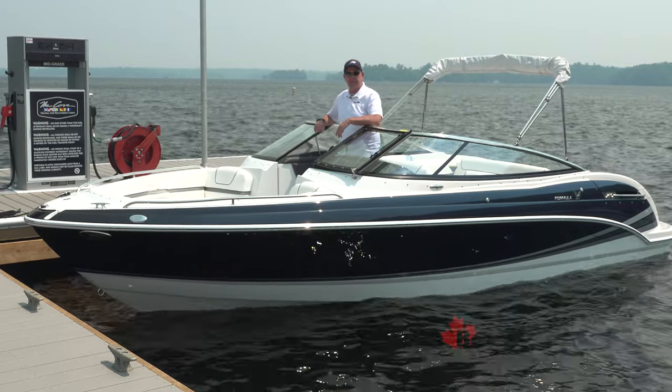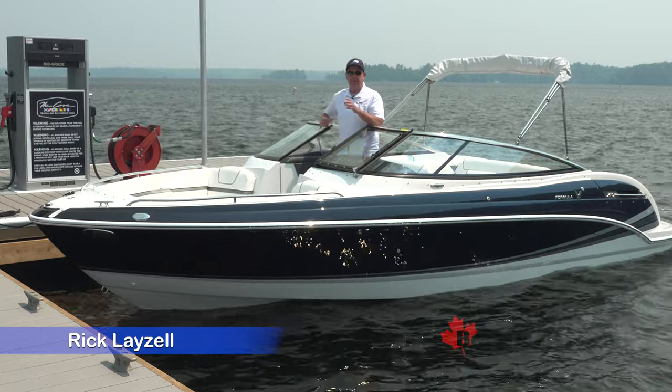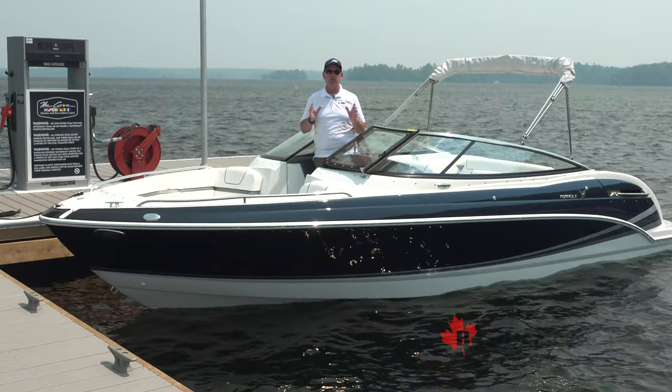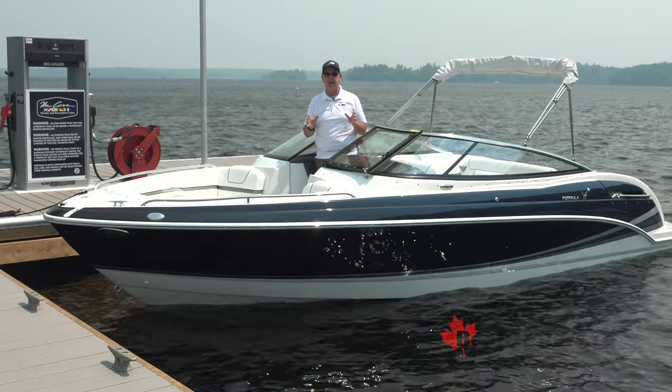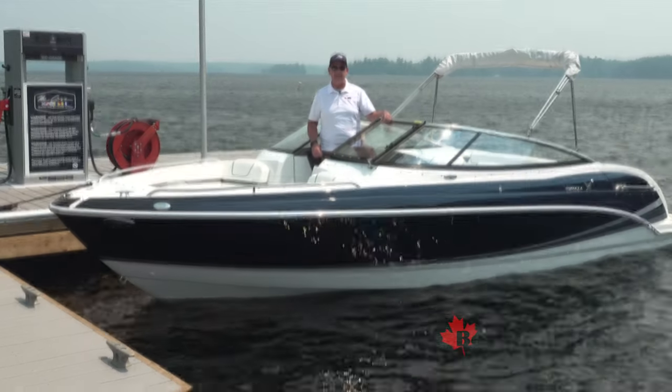From the shores of Lake Joseph in Muskoka, Ontario, we are super pumped to bring to you today the 2023 Formula 240 Bowrider, an incredible watercraft from the Porter family of Decatur, Indiana. For BoatDealers.ca, this is Rick Lazell.